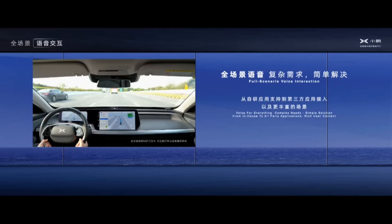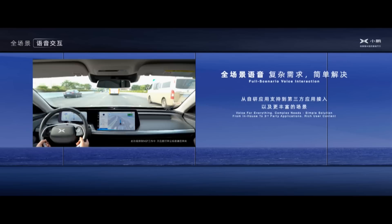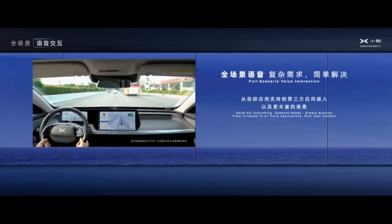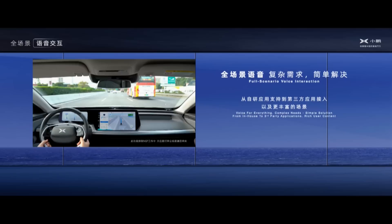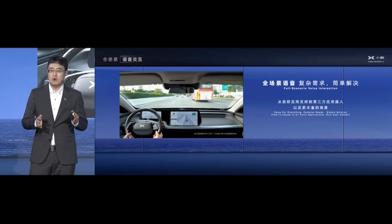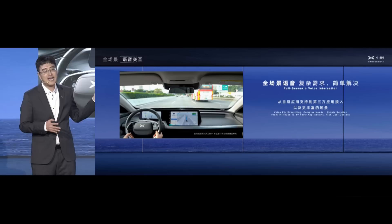Voice command demo: 'Hi Xiao Pi, please help me change my lane.' — 'Finished.' 'Hello Xiao Pi, can you help me change the lane to the left?' — 'Got it. Going to change to the left lane.' — 'Completed.' It feels like having a driver with you and giving commands to ask them to drive the car. This is our expansion, and we also extend it to third-party SDK, working with partners so that more third-party applications on Xpeng vehicles will support full-scenario functions.